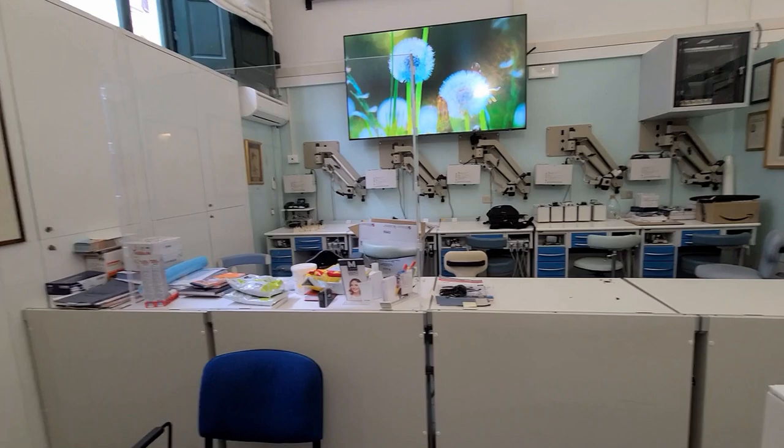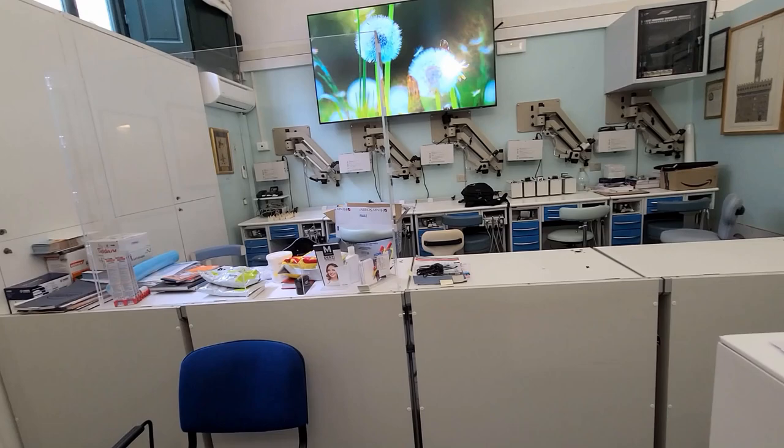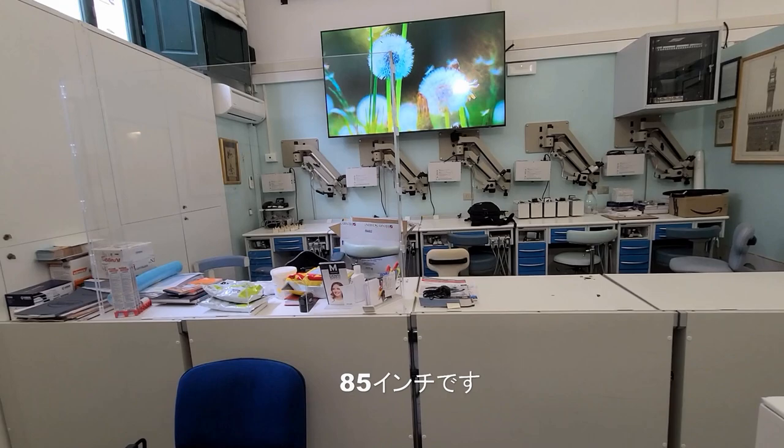This is the screen I use for my lectures. It's a big screen — 85 inches.